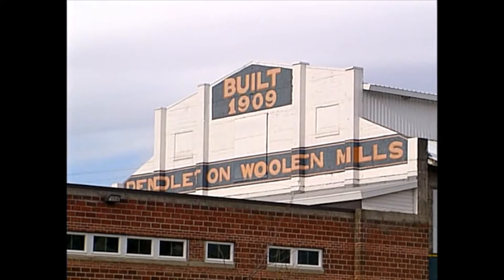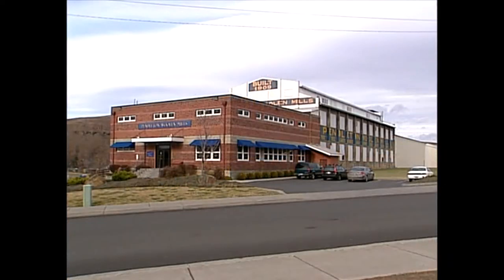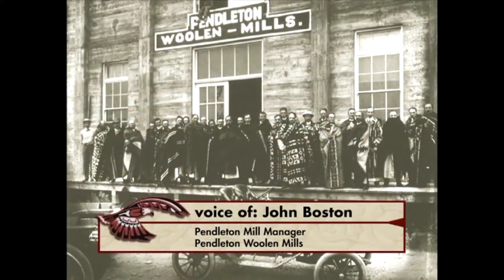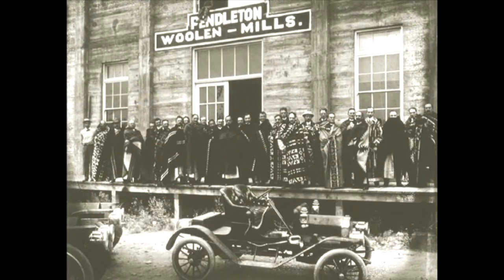Since the early 1900s, the Pendleton Mills have had a long tradition of making Indian blankets. The mill was opened in 1909, purchased by the Bishop family. Its primary product at that time was Indian trade blankets. We scoured the wool here, carded and manufactured the wool, and actually produced the trade blankets right here.